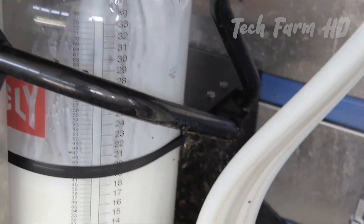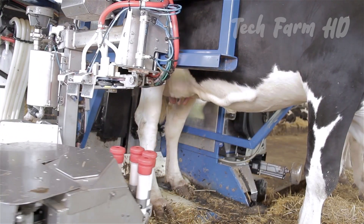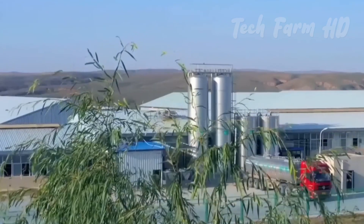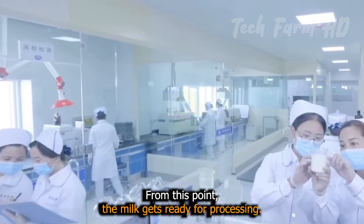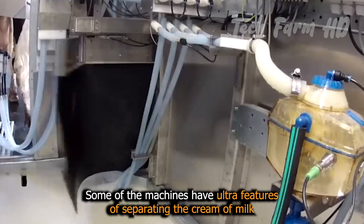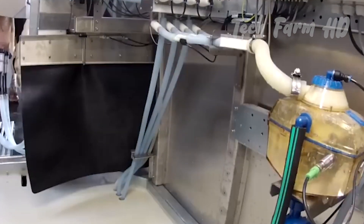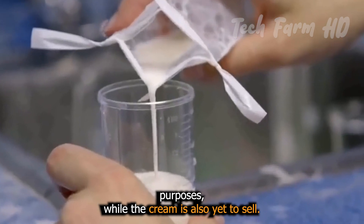The machine starts multitasking — on one side, milking is continuous, and on the other side, other parts of the machine get ready to collect and transfer the milk into the bowl. From this point the milk gets ready for processing. Some machines have ultra features of separating the cream from the milk, while the rest is set for sale.